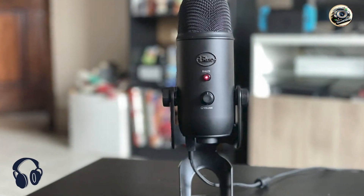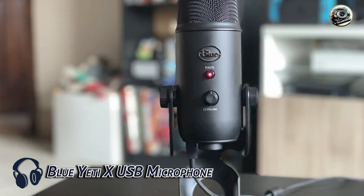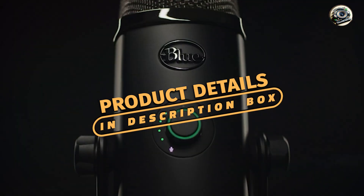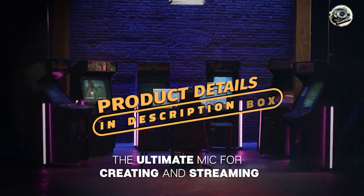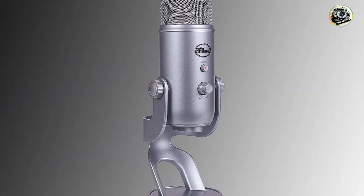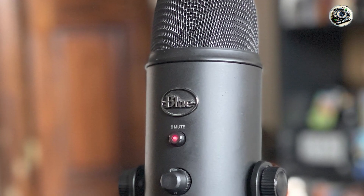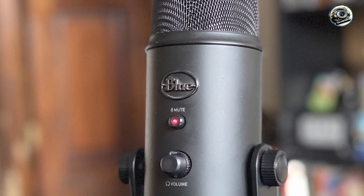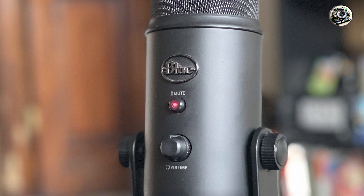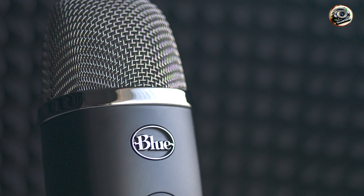Kicking off our list at number 1 is the Blue Yeti X USB Microphone. Renowned for its versatility and superior sound quality, this microphone is a favorite among content creators and professionals alike. Featuring four pickup patterns and a built-in headphone output, this microphone allows for versatile recording options and real-time monitoring. Plus, with customizable LED lighting and advanced audio controls, you can fine-tune your sound with ease.